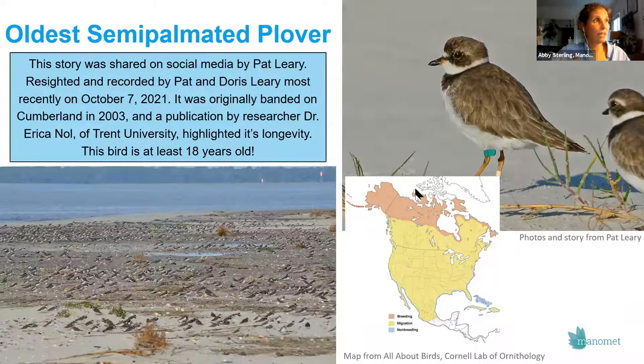Another very cool story is that the oldest known semi-palmated plover spends its winters on Cumberland Island. Pat just saw it on October 7th. This bird was banded on Cumberland in 2003 as part of research conducted by Dr. Erica Knoll at Trent University, and is at least 18 years old — which is pretty incredible. Here's a big flock of wintering semi-palmated plovers to give you a sense of the numbers we see on Cumberland.